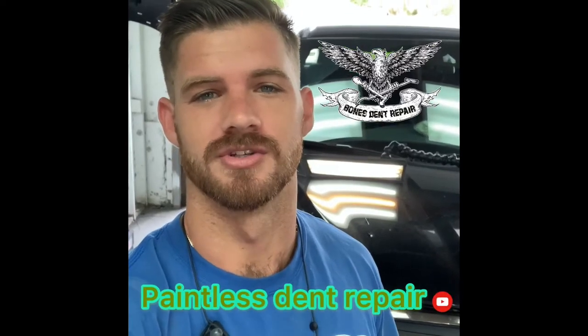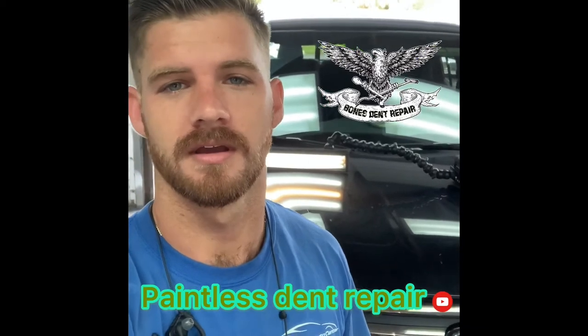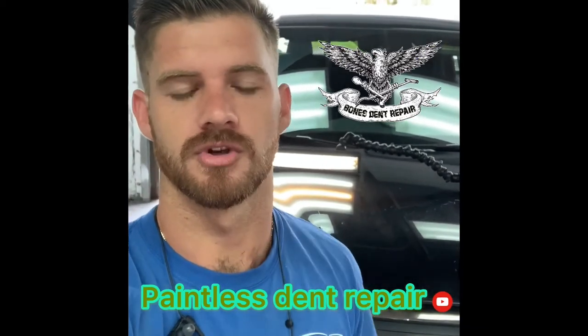Hi, good morning you guys, this is Jim and I have a brand new Honda Ridgeline I'll be working on. Let me turn this camera around and show you these couple of dents.